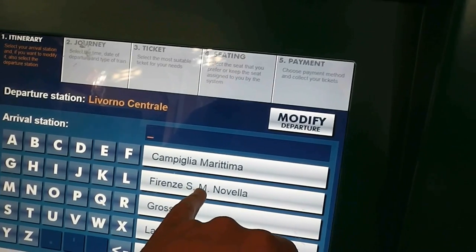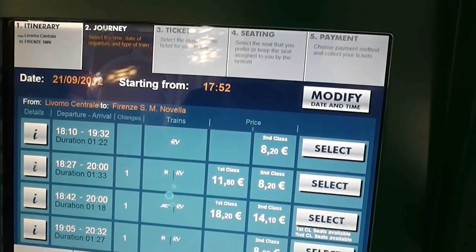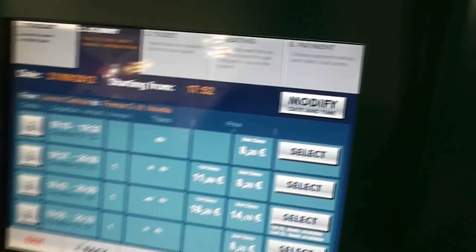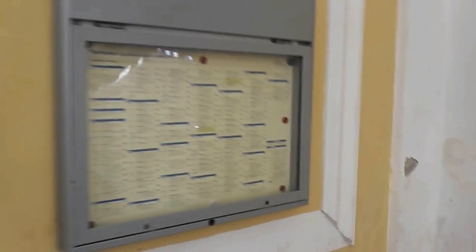Florence is listed as Firenze, and then you're going to have several time options. You just select it and then select the number of people. It says first class and second class — I wouldn't choose first class because it's the same thing. It's like 4 euros more for first class and it doesn't seem to be worth it. Once you purchase your ticket, make sure you check out this board because this is the most important thing.